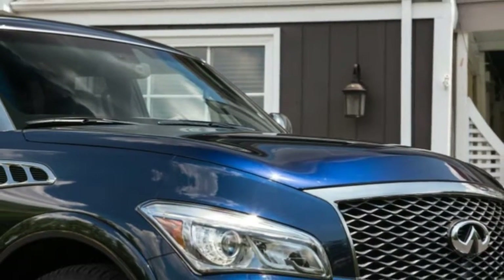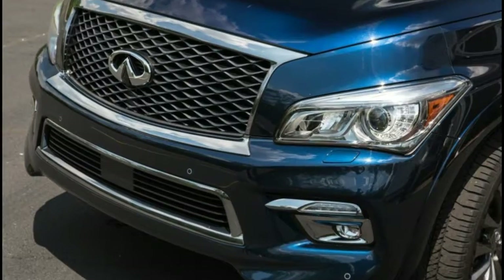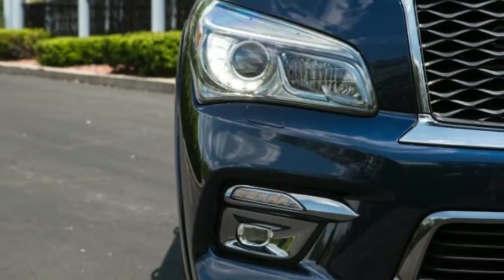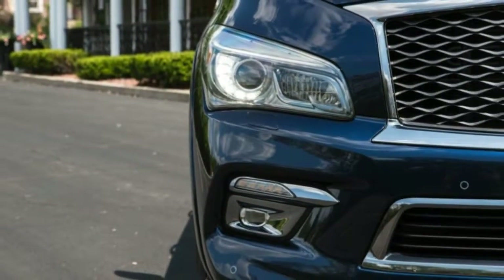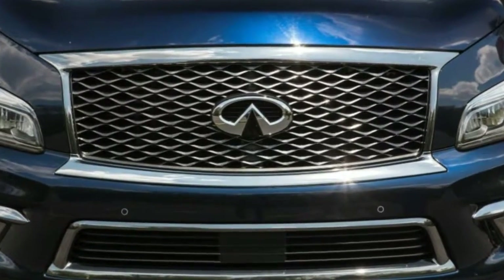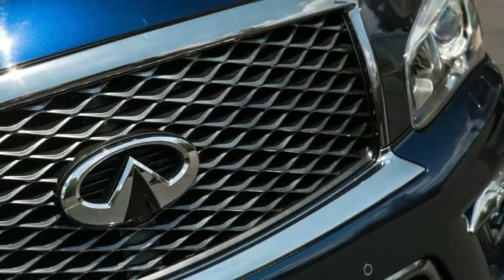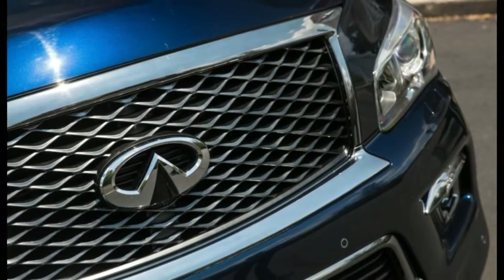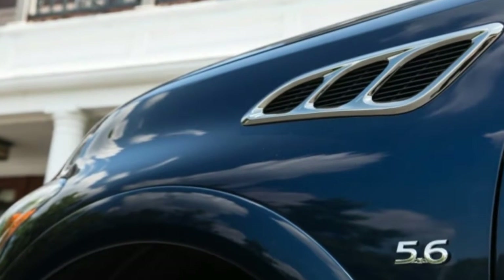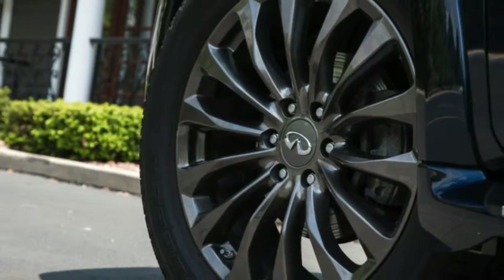The QX80 starts at $64,245, with all-wheel drive adding $3,100. You can move up the trim levels into the $70,000 range, but if you want it all with a little extra prestige, the $89,845 Limited tested here nabs unique truffle brown leather with silver piping and stitching, as well as quilting on the seats and center console.